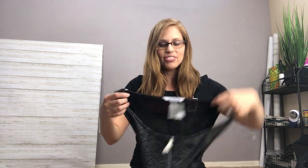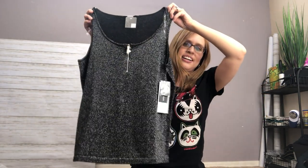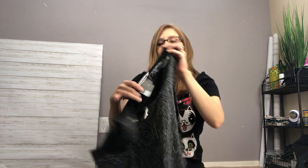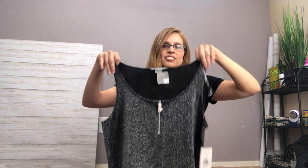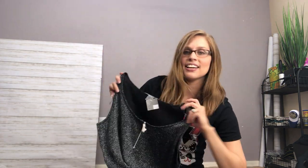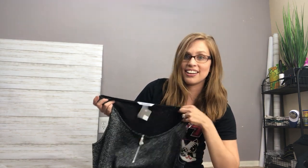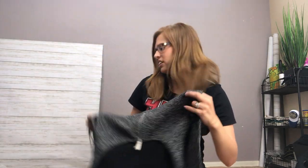I also picked up this Nygaard tank top, and I was drawn to it because it's brand new with tags. Nygaard is a brand I do pretty well with. I used to be a buyer for Dillard's department stores, and one of the most popular brands in the women's department was Nygaard. So I tend to keep an eye out for it if I can get it cheap and it's still a relatively cute and modern style.